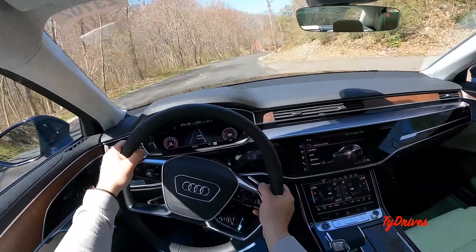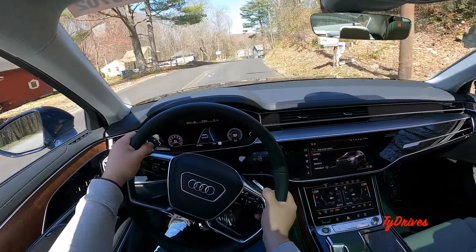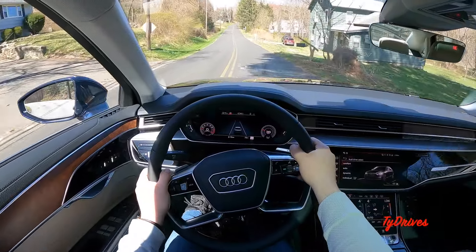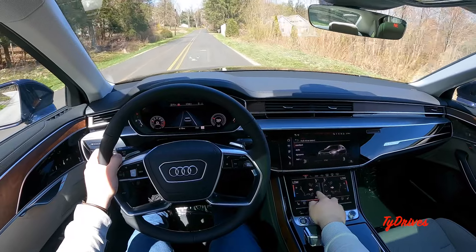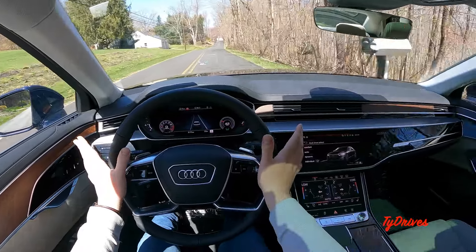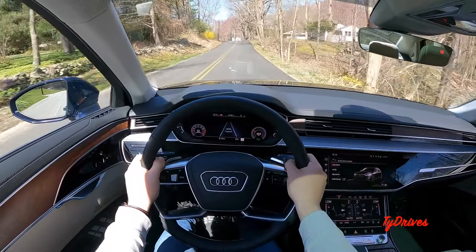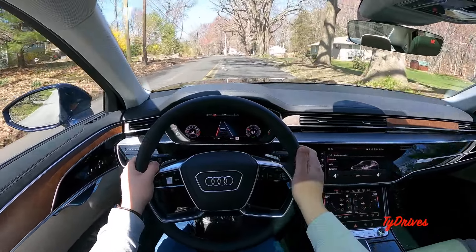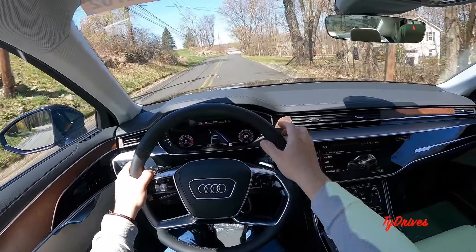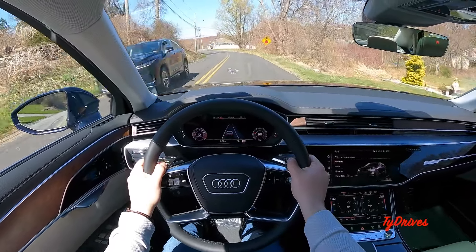Effortless driving — this car is just effortless. The lane-keeping assist is doing a very nice job keeping me in my lanes too, even though these lanes aren't exactly painted very nicely. Good to see.